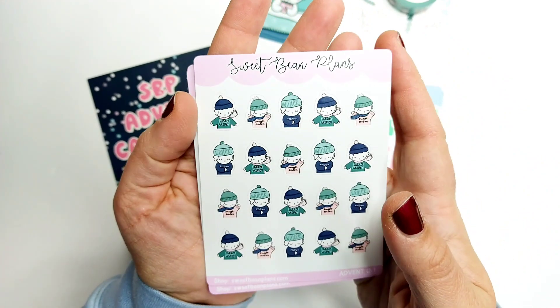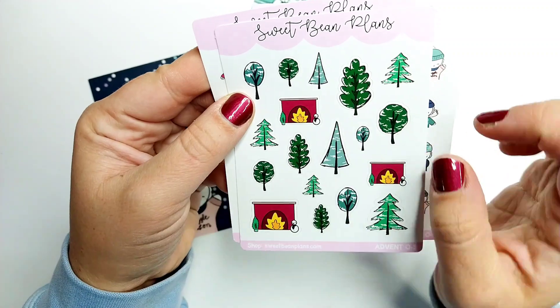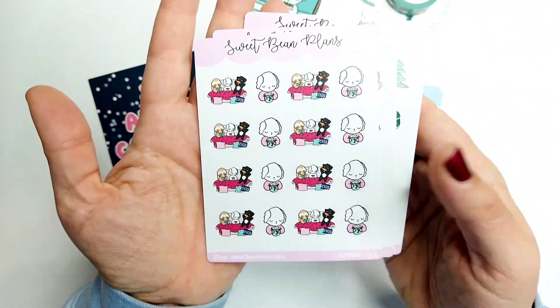Day 19 was some matching stickers, some deco stickers — some trees and fireplaces. I love these little sketchy trees, and then some of those cozy stickers that I loved in the die cut.